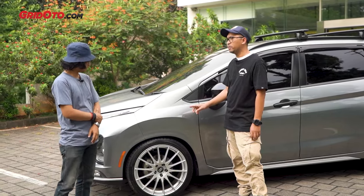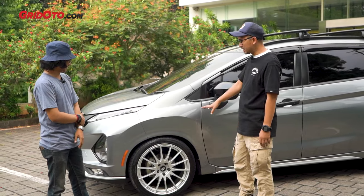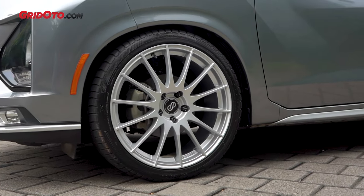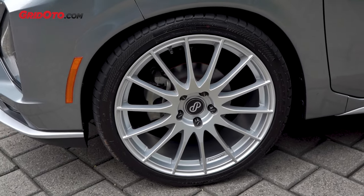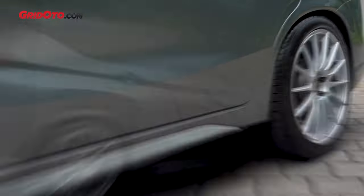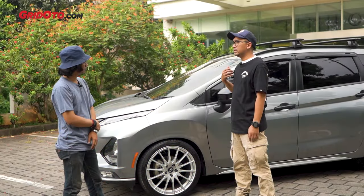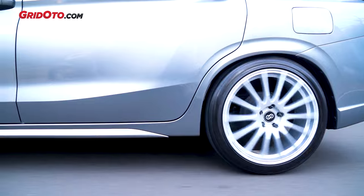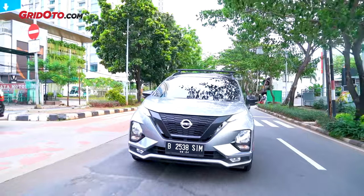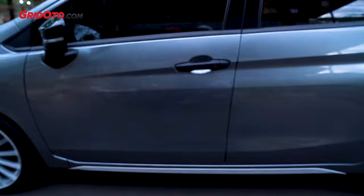Cuman sebelumnya warnanya bronze — terlalu balap kalau menurut gue, terlalu sporty. Jadi kenapa sekarang ngambil warna silver? Karena kalau kita perhatiin di bagian bawah-bawahnya juga banyak silver, jadi gue mau nyambungin ke detail-detail di bagian bawah. Gue kan jalan sering di tol tiap hari, jadi begitu ganti ban yang lebih lebar, tapaknya grip lebih berasa, lebih enak. Lebih confidence sih. Silver juga kayaknya lebih cocok dengan konsep warna secara keseluruhan.